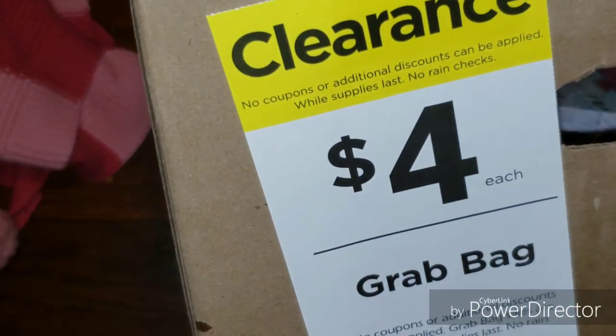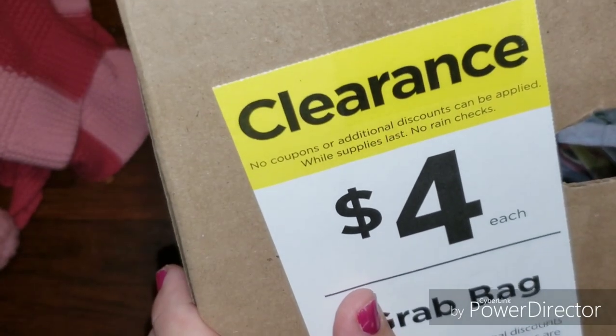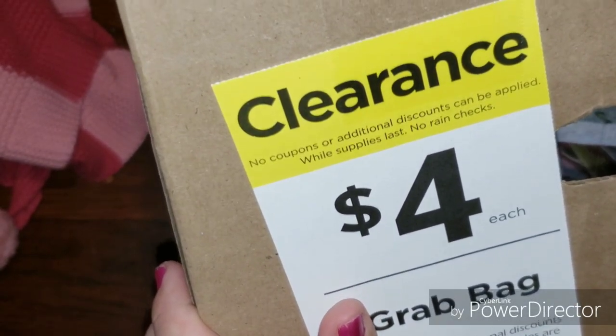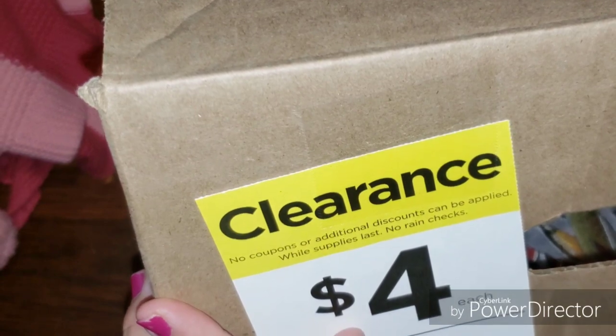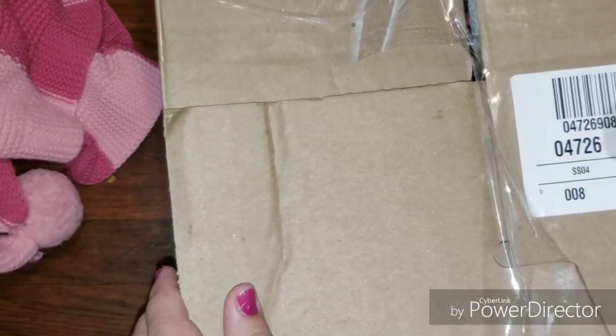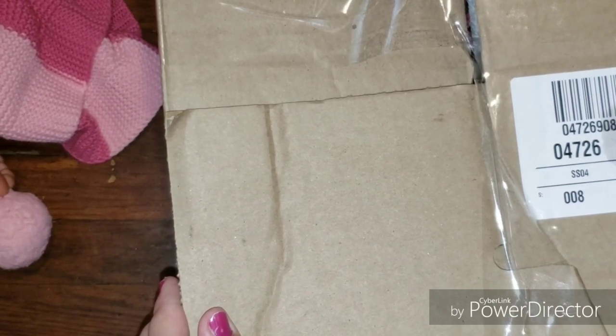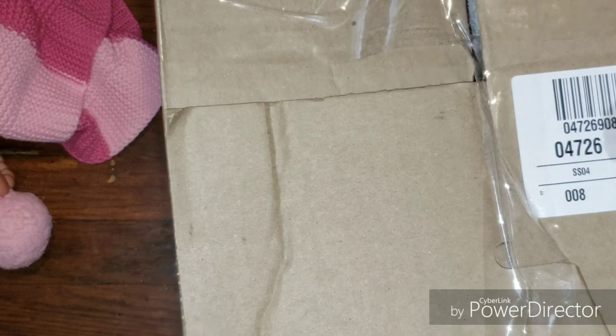Hey lovies! What's up, what's up? Welcome back to my channel. So today, as you guys can see, I have a grab box from Michaels. And I wanted to share what I got with you guys. I'm super excited, so let's jump right into this.